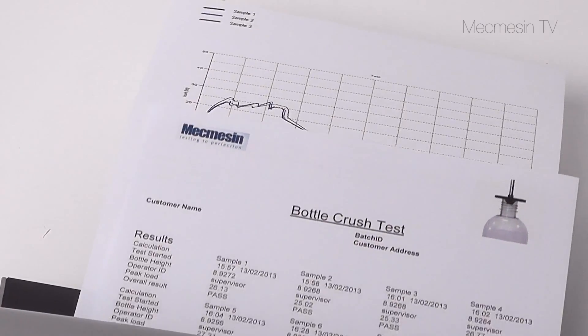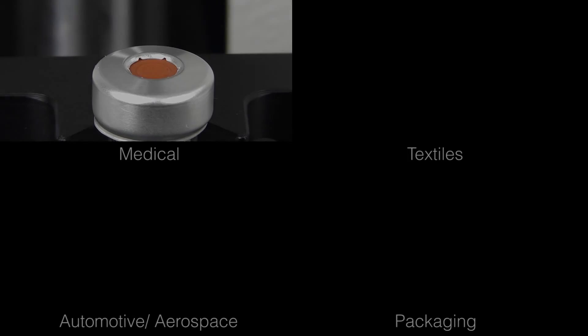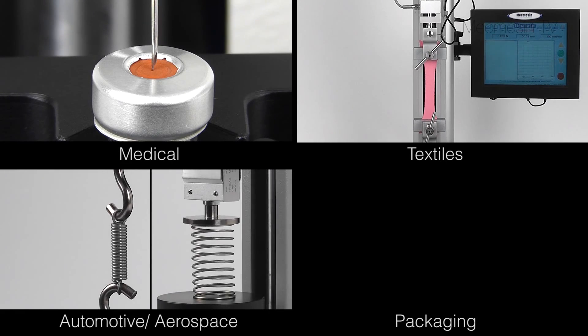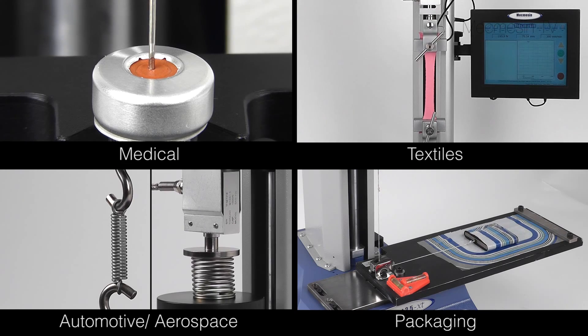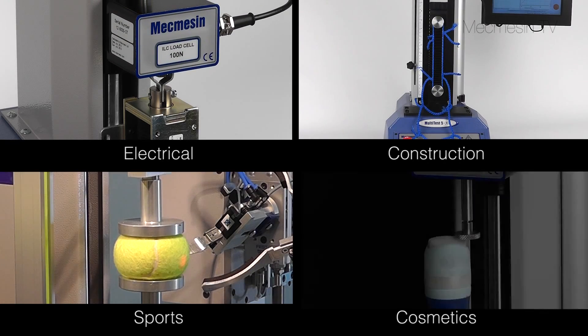Reports can be easily customized so that data is presented the way you want to see it. Force testing finds applications in many different industries, and the flexibility of the Multitest XT makes it ideal for a wide range of tests.